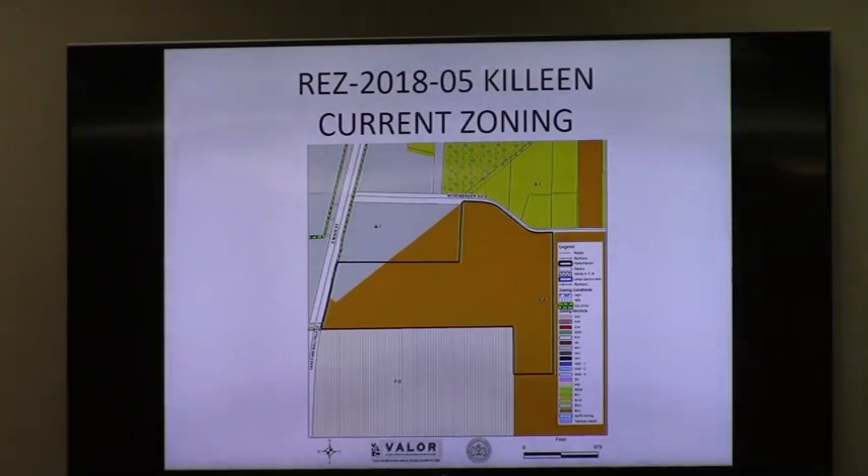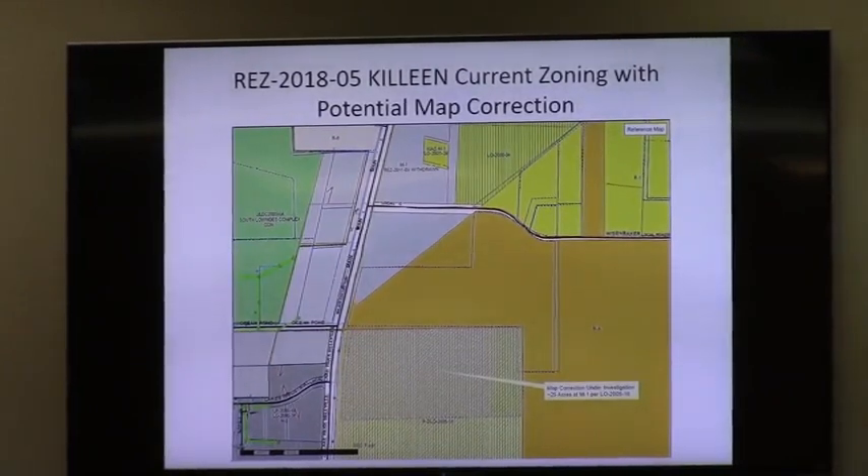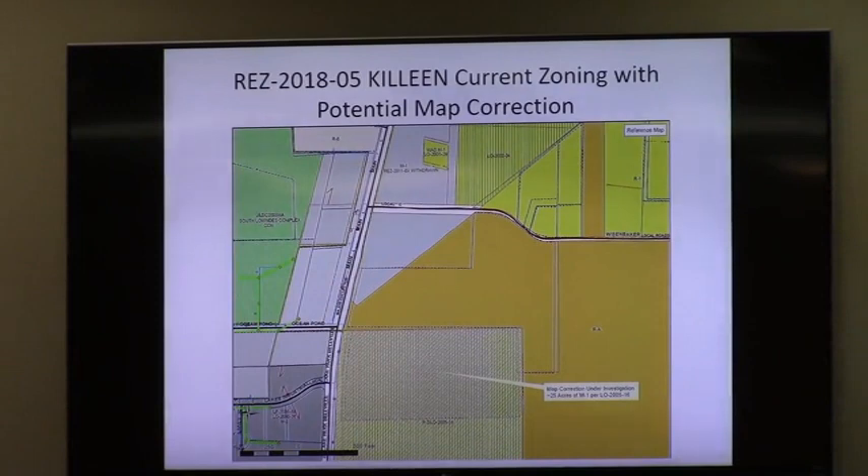Staff looked at this request and did some homework with Mr. Colleen's help. One of the things we learned is there's a new zoning map in your package. When Mr. Colleen had the property to the south rezoned back in 2005, it was a planned development request. He didn't rezone the entire thing for residential development — he left about 25 acres as N1 to the south. So instead of that being PD, I believe it should be N1, and staff may need to process a map correction based on how it was zoned in 2005.